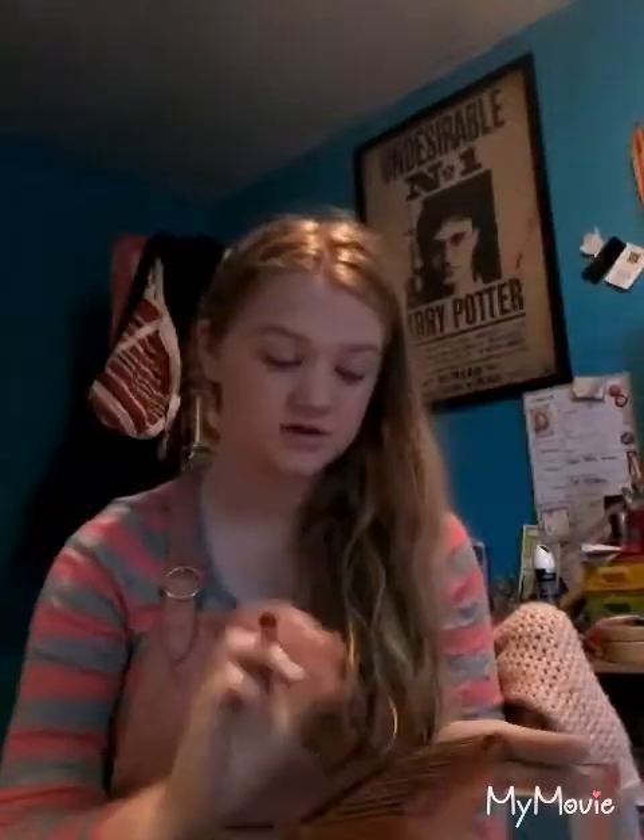I'm going to be taking the Urban Decay Naked Heat palette. This palette is awesome — it basically screams autumn. It is so pretty. I got this for my birthday last year and I couldn't be happier. I'm going to be taking the shades Chaser and Sauced on a flat packing brush from Makeup Revolution, just putting on that first layer. This palette is actually really good for people with blue eyes or even green eyes because the shades bring them out a lot.